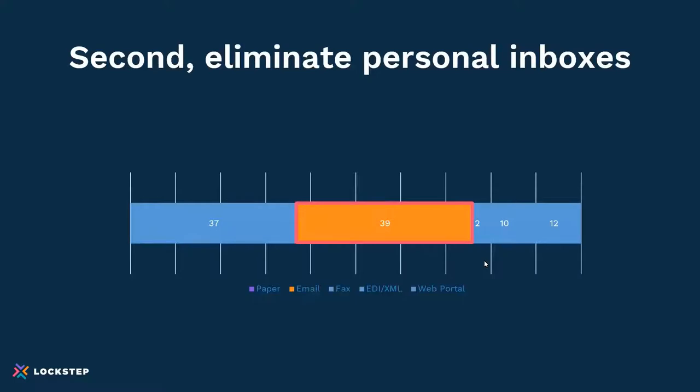So step one is to eliminate paper by getting to digital email delivery. The second is really around your own team — eliminating what most people do, which is using personal inboxes. Emails represent a large and growing part of collaboration between vendors and customers.